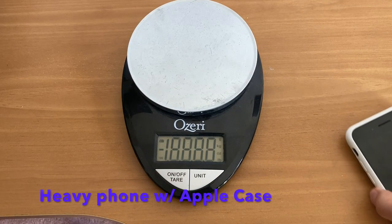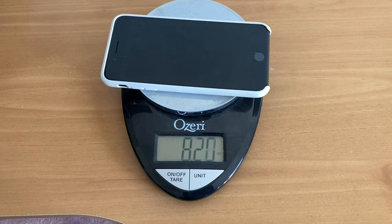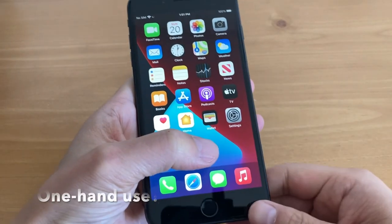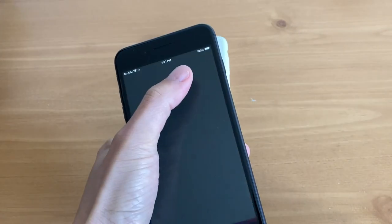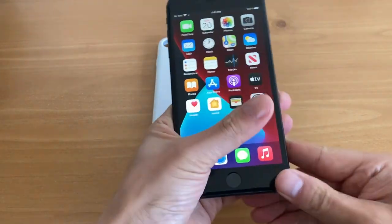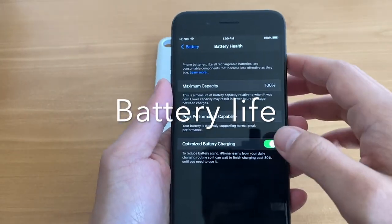Weight-wise, this is a heavier phone — it is the 8 Plus, which is the bigger size with a 5.5-inch screen, coming in at 8.2 ounces, which is heavy in my opinion. As for one-handed use, it is not great. Since it's such a large phone, I can only reach about sixty percent of the screen, so you really have to stretch your fingers. It's not really convenient for one-handed use.